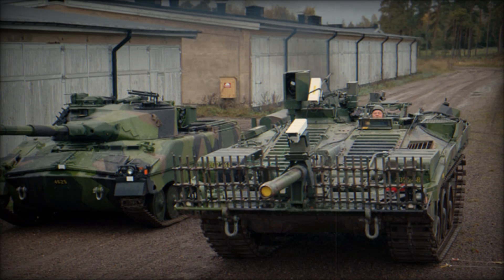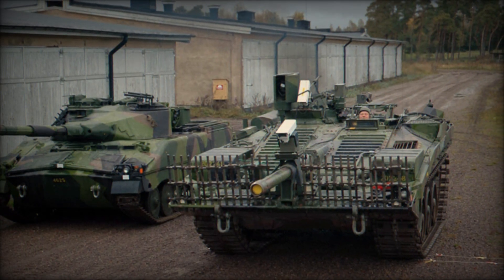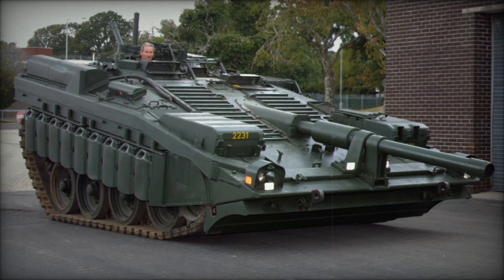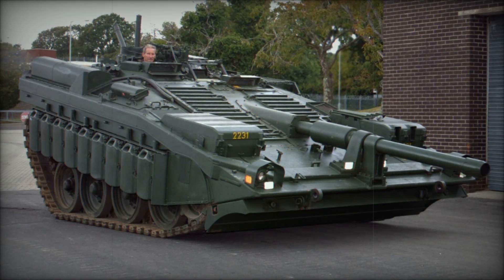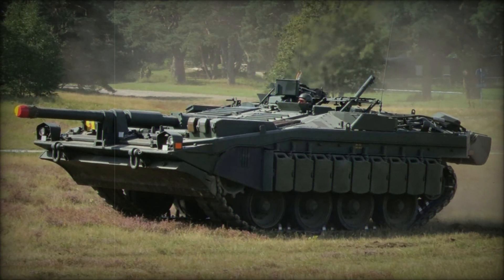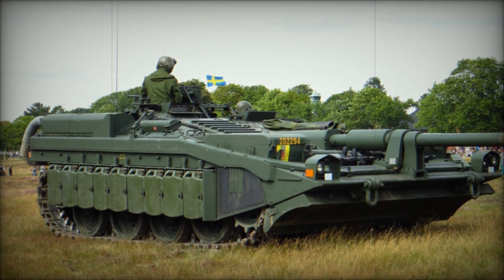The S-Tank could glide effortlessly over bumps and dips, a testament to its engineering excellence. With a maximum speed of 31 miles per hour and a range of 240 miles, it was well suited for the Swedish terrain. Its compact dimensions — measuring 29 feet 6 inches in length and 12 feet in width — made it manageable to operate, and this blend of speed and agility gave it an edge in defensive maneuvers.